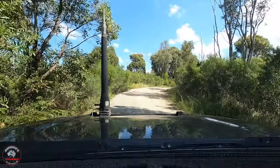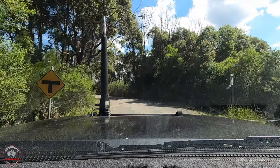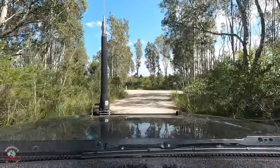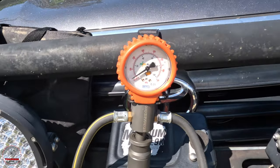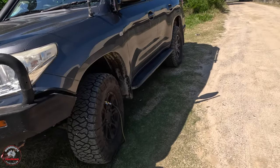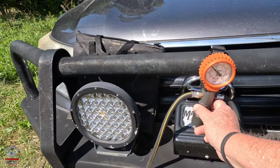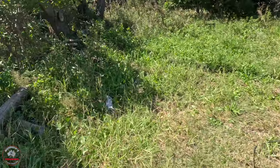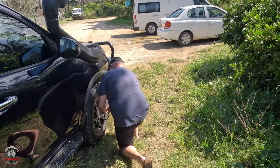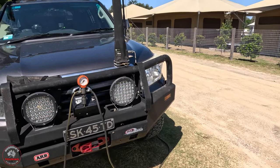We've just had lunch at the Crowdy Bay camping area and now we're heading off, back out the way we came to get in here, and we're going to go down and get on the beach. We're not going to show you countless footage of letting down tyres, but we're about to head out onto the beach. We obviously need our tyres to be a bit lower. Scott's already told me he's going to go down to 15 psi and I'm probably going to do much the same.